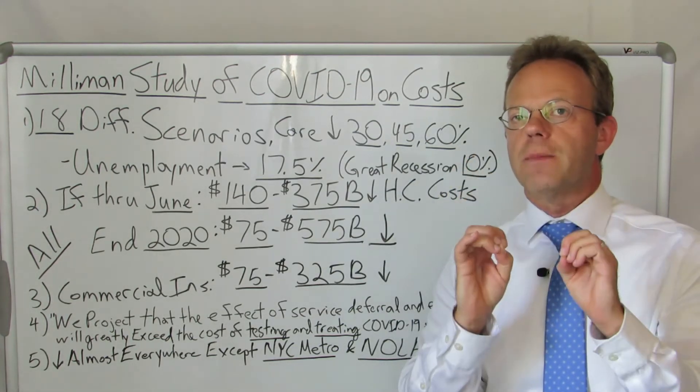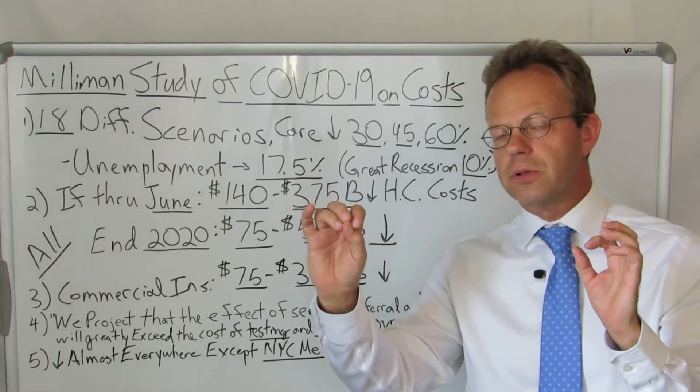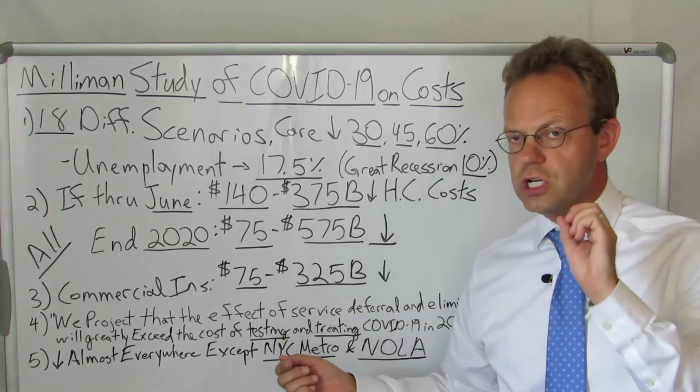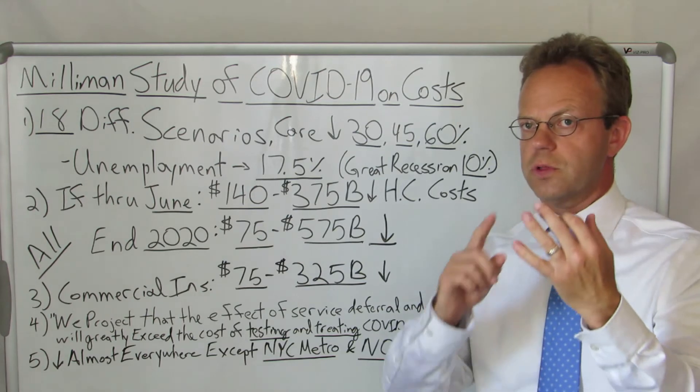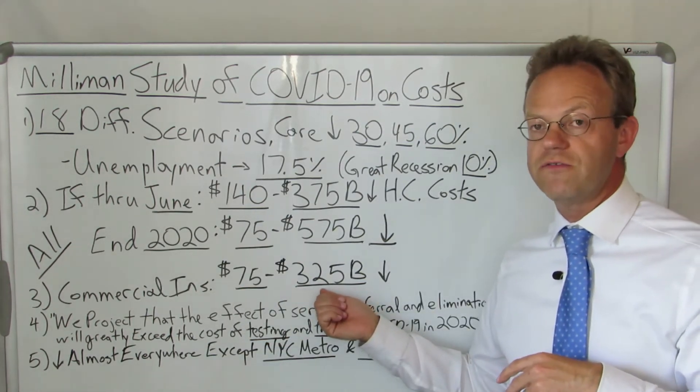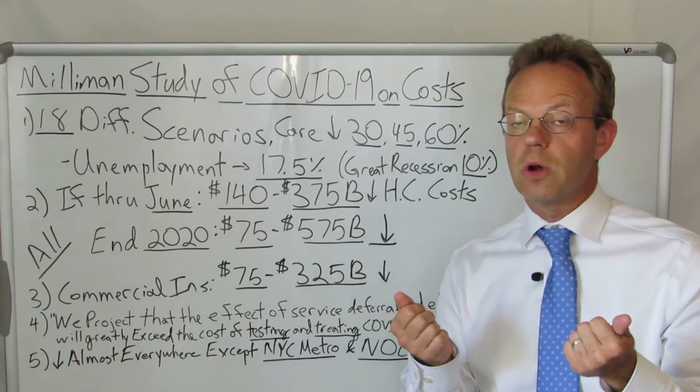Specifically for commercial insurance, they draw that out separately — looking at Medicaid, Medicare, and commercial insurance individually. For just commercial insurance — whether employers be self-funded or fully insured — they're saying it's going to be down $75 billion to $325 billion through the end of 2020.